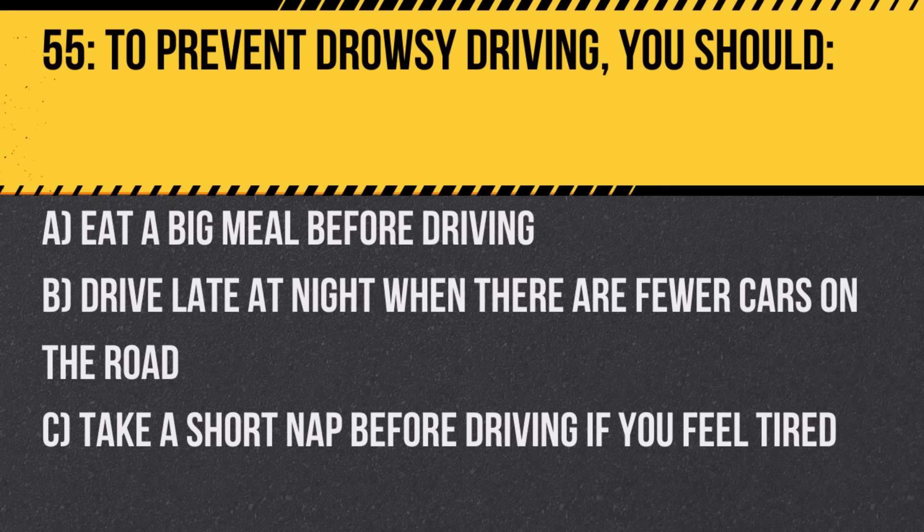Question 55. To prevent drowsy driving, you should: A. Eat a big meal before driving. B. Drive late at night when there are fewer cars on the road. C. Take a short nap before driving if you feel tired. Answer: C. Take a short nap before driving if you feel tired. Driving drowsy is dangerous and can be as bad as driving under the influence of alcohol or drugs.